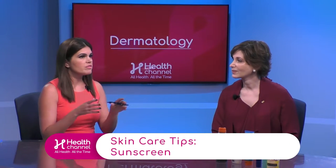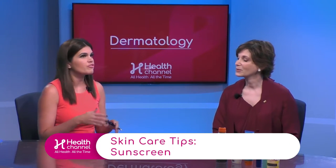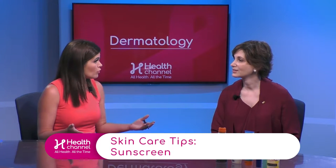What to look for in sunscreens — we are constantly bombarded with different brands, different SPF numbers, different ingredients, and it can be overwhelming. So let's break it down: what are your favorite products, and what should we be looking for when buying sunscreen?